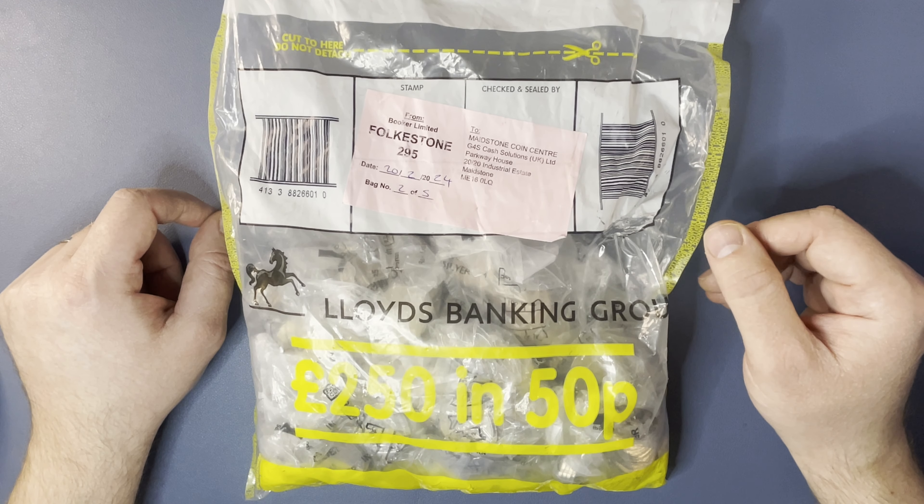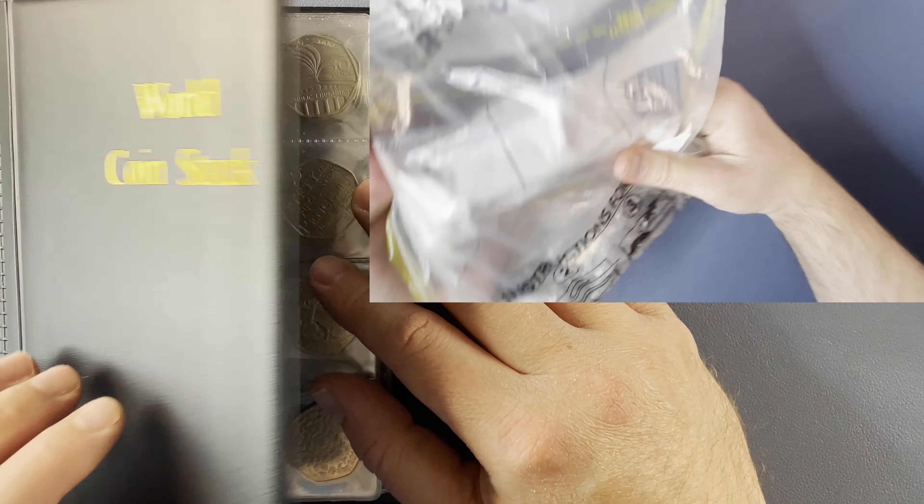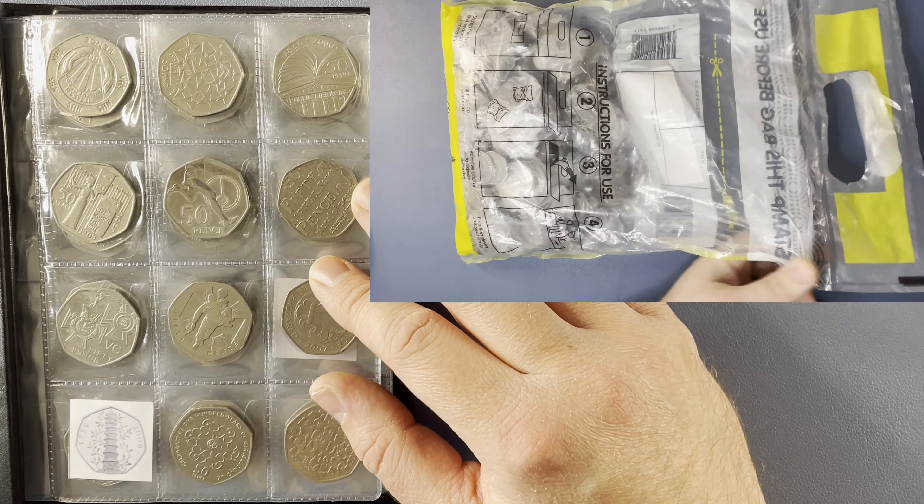Without further ado, let's get this bag opened up and see what we can find. And while that bag's being opened up, let's have a quick look at the book to see which designs we're still after.